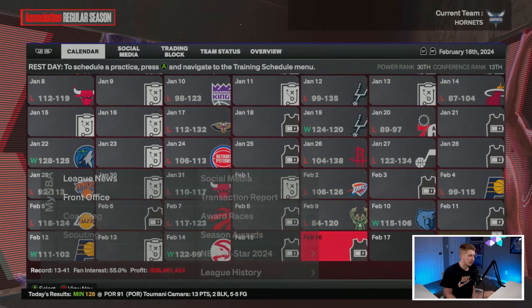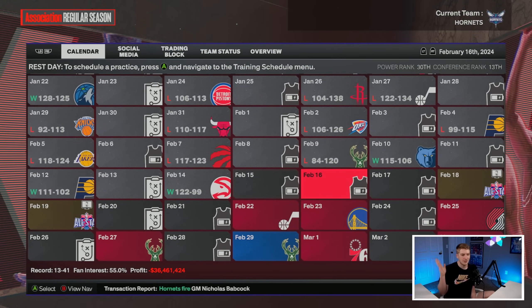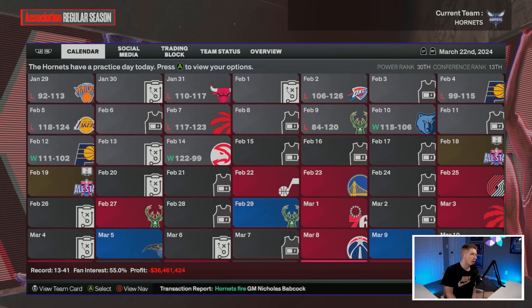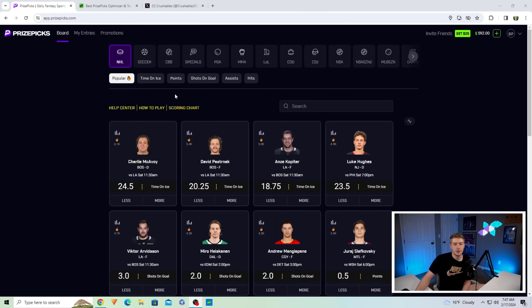We're in the midst of the All-Star break right now — tonight is the dunk contest, so should be a ton of fun. Let's go ahead and rebuild the Hornets on a beautiful Saturday.